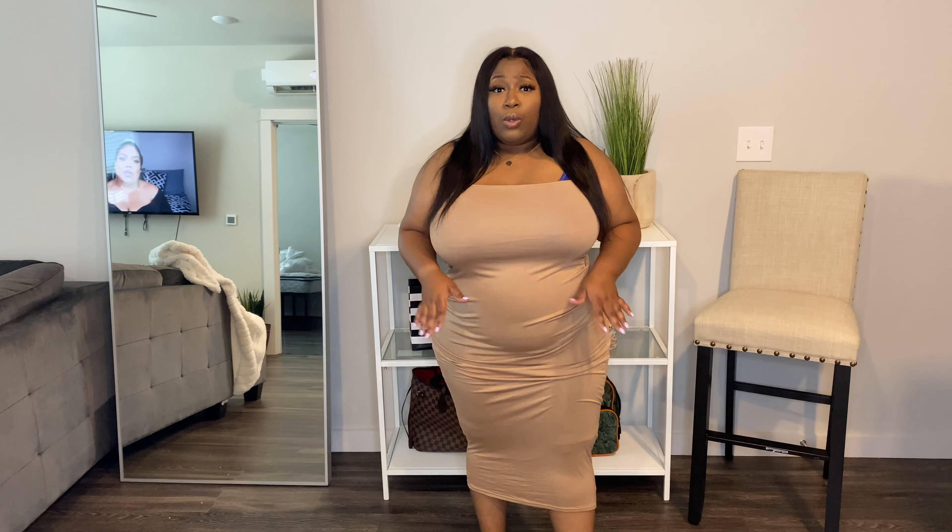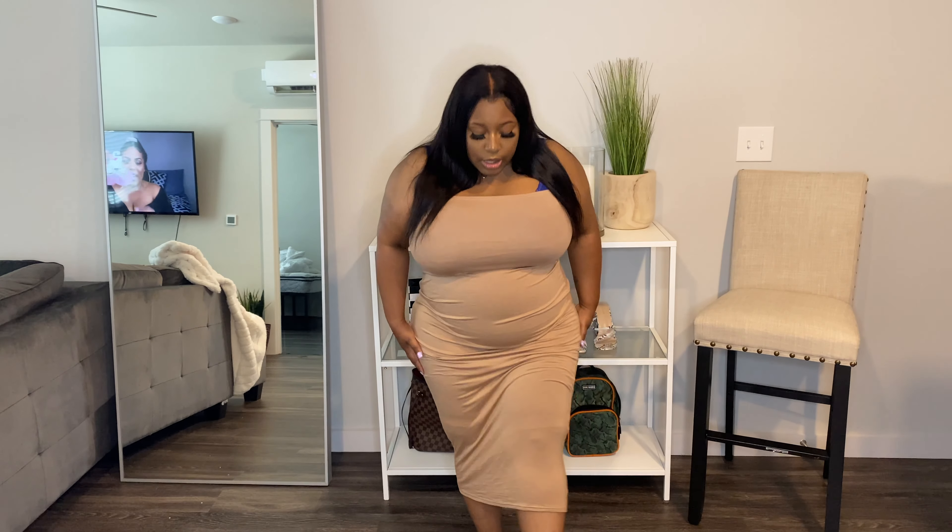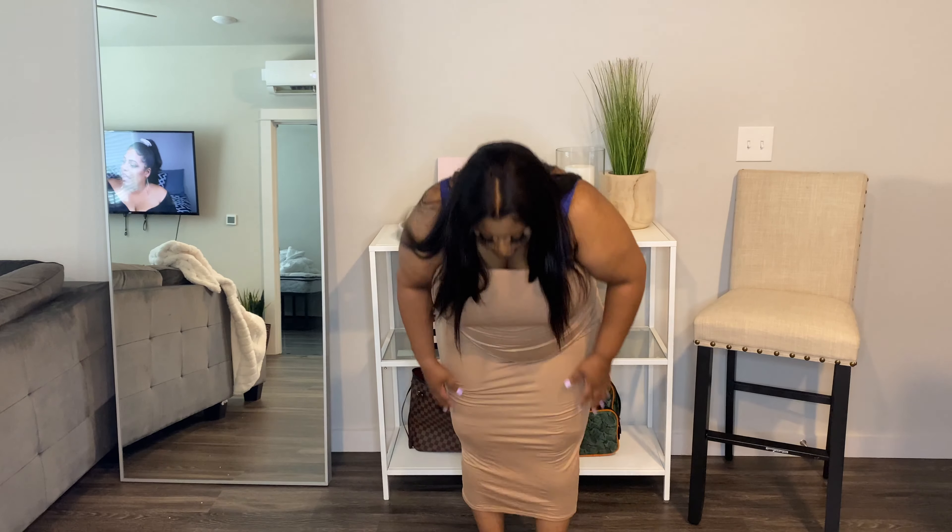I think I actually could have gone almost two sizes down because it's got a lot of extra space. But other than that, the dress feels really good. The quality is there — it's amazing and I really like this. This is the dress.